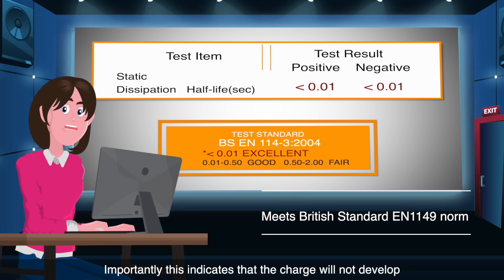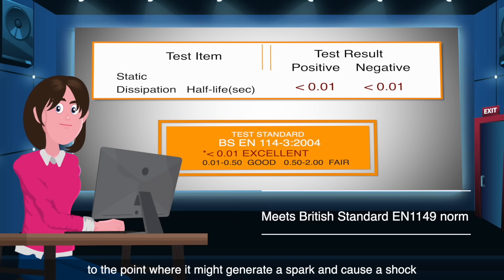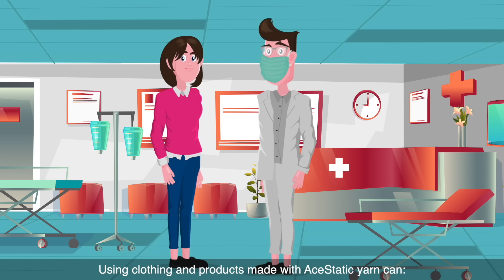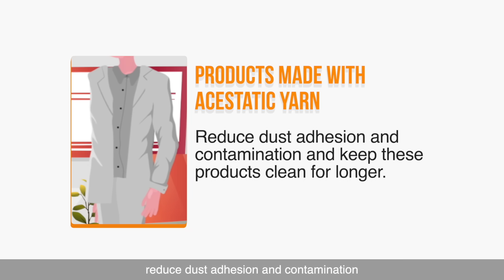Importantly, this indicates that the charge will not develop to the point where it might generate a spark and cause a shock. Using clothing and products made with Aesthetic yarn can reduce dust adhesion and contamination, and keep these products clean for longer.